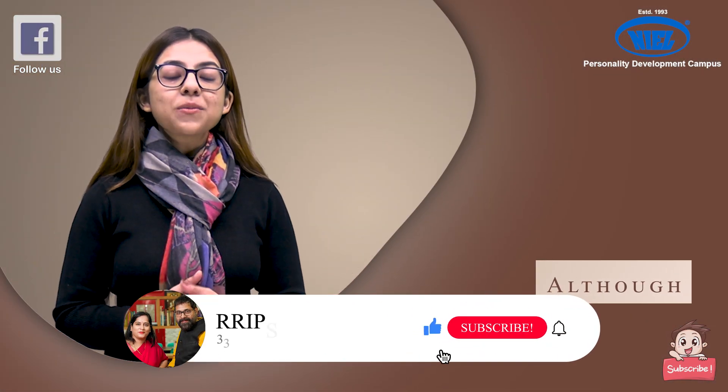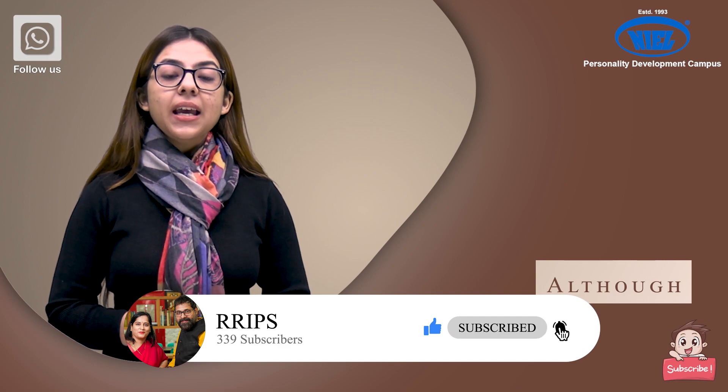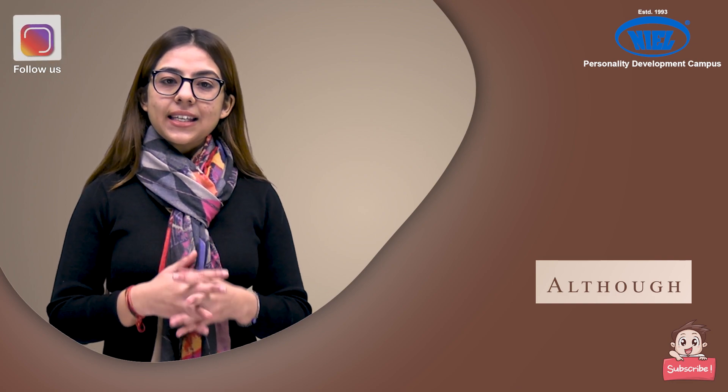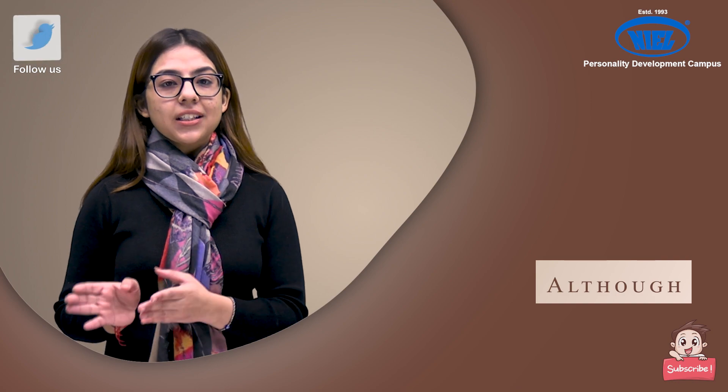The second word is 'although'. Let's take an example. If you want to say, 'My friend failed in her maths exam but she studied very hard,' you can say, 'My friend failed in her maths exam although she studied very hard.'